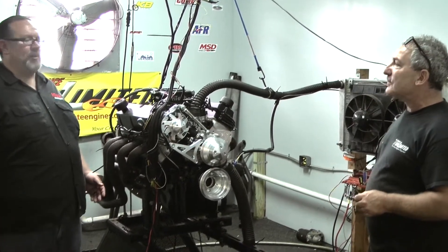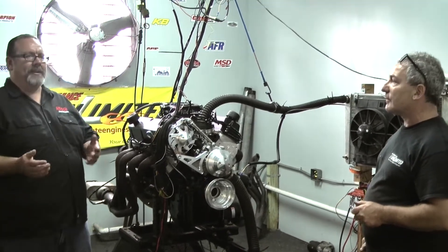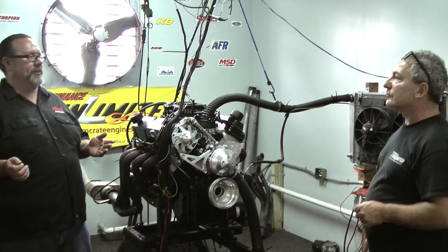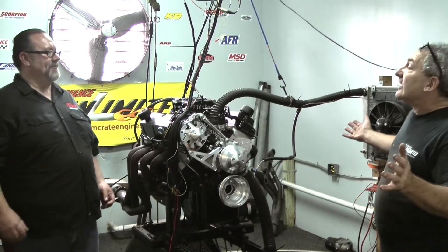The great thing coming down here is we can show everyone how simple our system really is to use. The techs here saw them — a few simple adjustments — and this engine is making more power than with the carburetor, with less work and less parts involved.